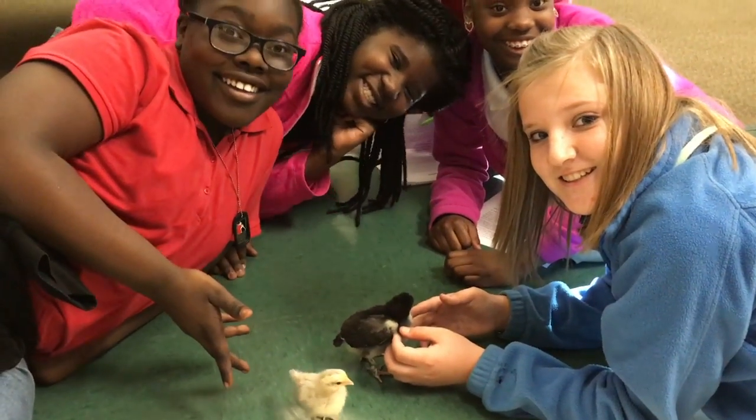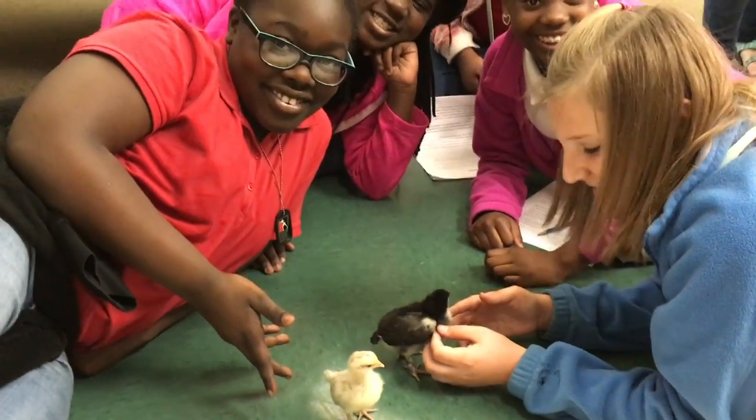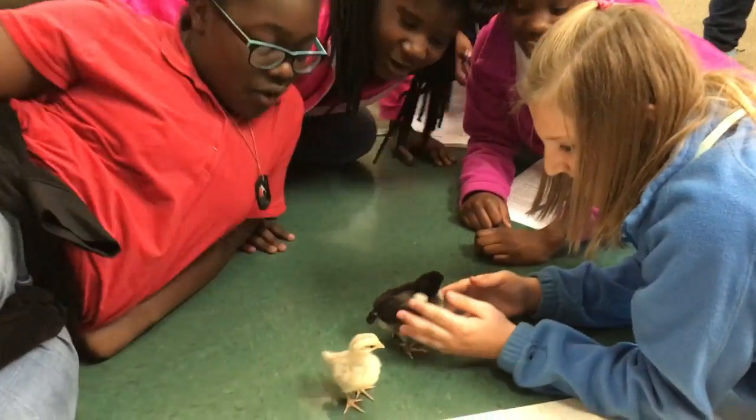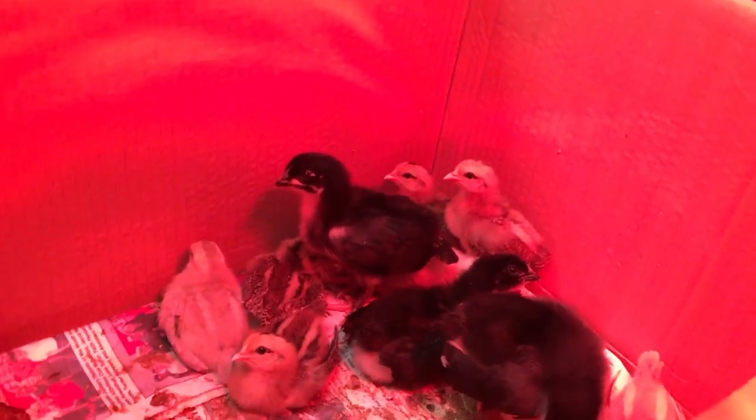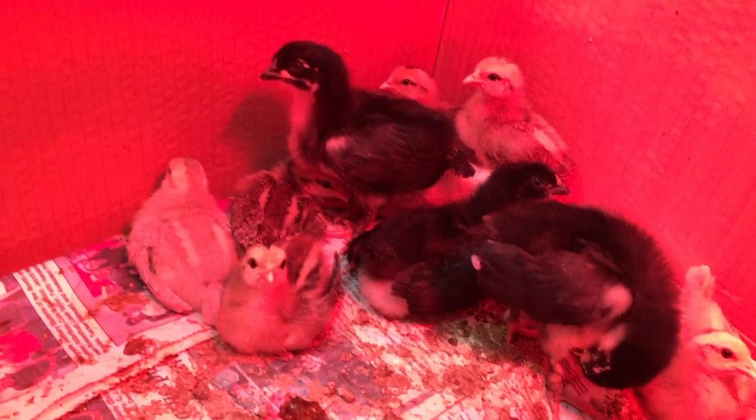Ms. Buchanan said the chicks will be taken to a local farm where they'll be raised for — well, that's a lesson for another day. Thanks for visiting Grenada Upper Elementary's Discovery Lab. We'll see you next time.